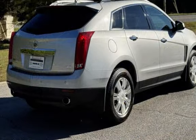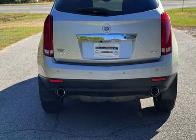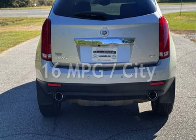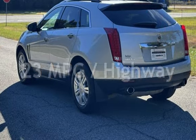This Cadillac has less than 97,000 miles on the odometer. Estimated fuel economy for this vehicle is 16 miles per gallon in the city and 23 miles per gallon on the highway.